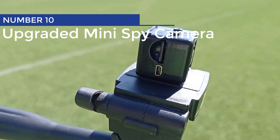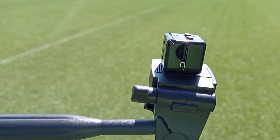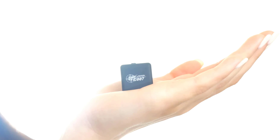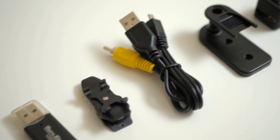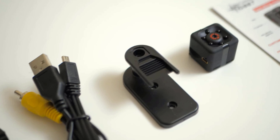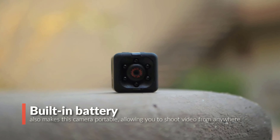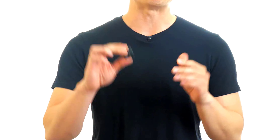Upgraded Mini Spy Camera. Introducing the upgraded 2023 Spy Camera, now with an easy-to-use camera feature. This tiny marvel is the tiniest mini-camera out there — it's so small, you'll feel like a real detective when you hide it anywhere you want. This hidden small camera is perfect for capturing those sneaky housekeepers or keeping an eye on your adorable pets.